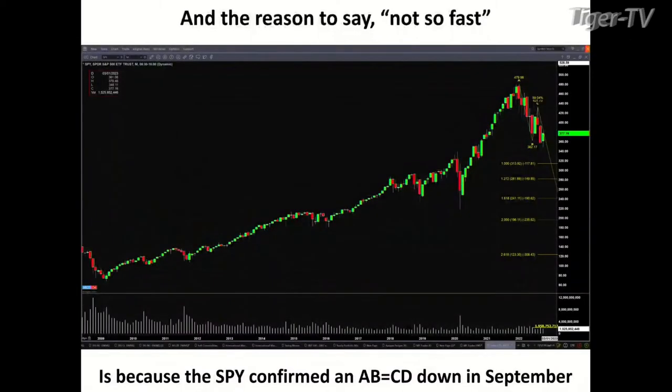The reason why I say not so fast is this is a monthly chart for the SPY. I heard you talking about A to B equals CD patterns — yes, intraday — but here's a monthly chart. If we take a look at the monthly chart, the SPY has a confirmed A to B equals CD to the downside. The B point was passed in September with volume. That gives a first price projection of 313, and the second would be in the 281-ish area.